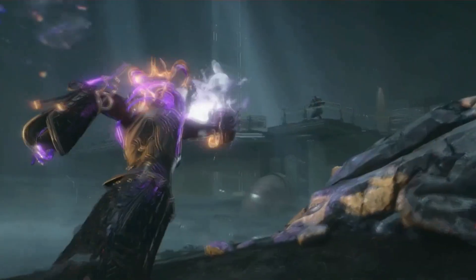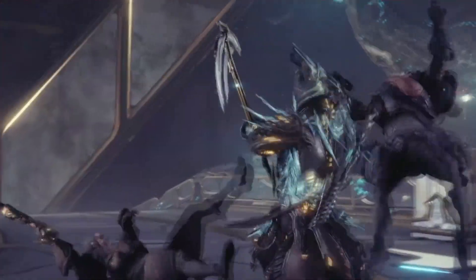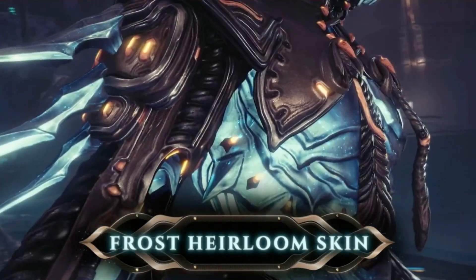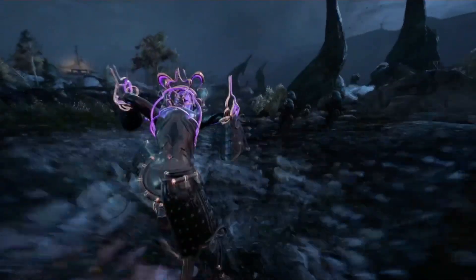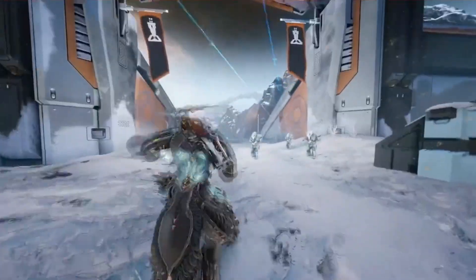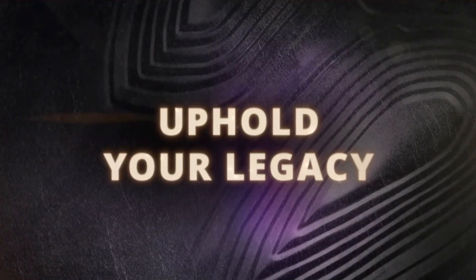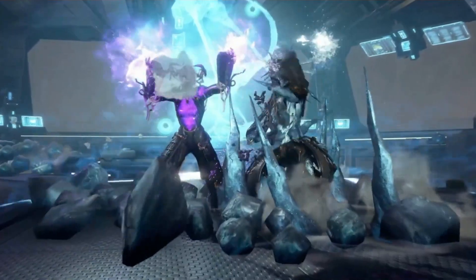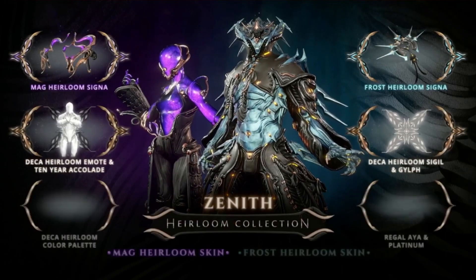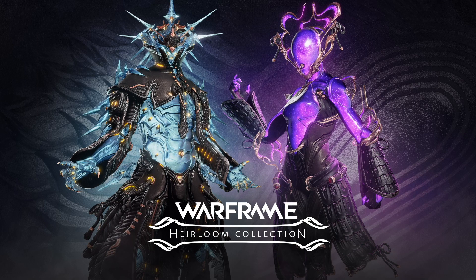The Heirloom Collection is a series of bundles — basically a big bundle of cosmetics. They give you a ten-year acolyte badge on your profile page, so you can show you've been there, as well as skins for the two frames shown here: Frost and Mag. Yes, that's Mag — looks kind of like Nova from far away, but it's definitely Mag. Those are the two skins, along with accessories like the little things on the helmets, which can apparently be attached to any frame.